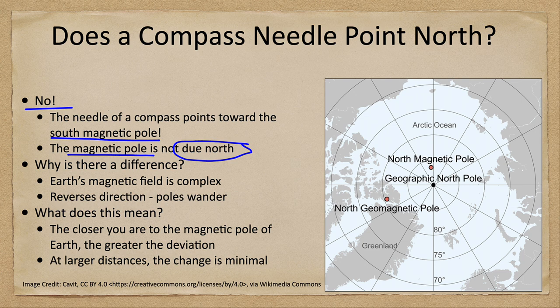The geomagnetic pole would be the ideal pole if we had a perfectly symmetric bar magnet at the center of Earth. But things are not exactly symmetric, and the magnetic field does not come directly from the center of Earth — it can be offset a little bit, causing the actual magnetic pole to differ from the theoretical value.